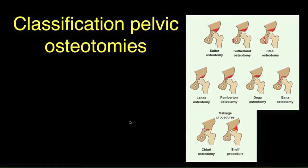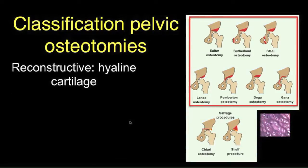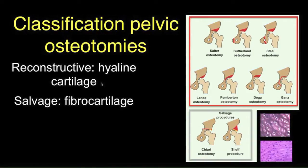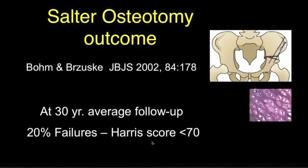The pelvic osteotomies can be classified in a number of ways, but the most common is to classify them as reconstructive — that is, moving hyaline cartilage into a load-bearing surface — and those that are so-called salvage procedures, in which there is a fibrocartilage articular surface. This is based on the premise, yet unproven but generally accepted, that hyaline cartilage is superior to fibrocartilage in terms of longevity.